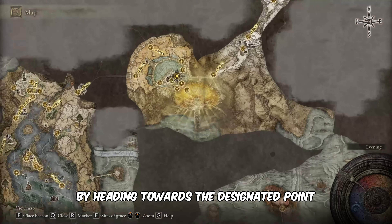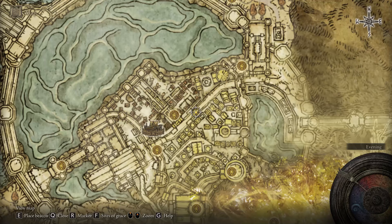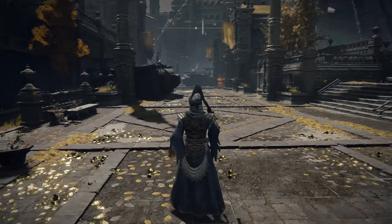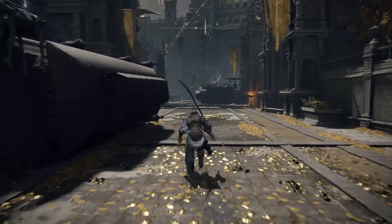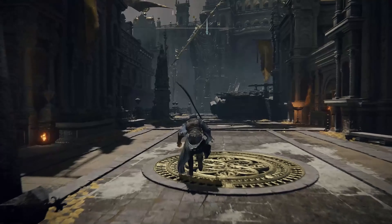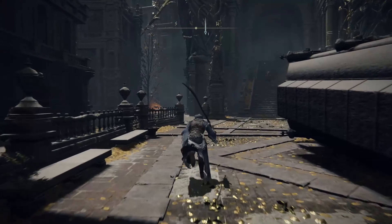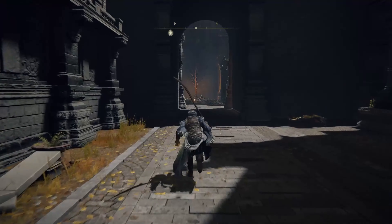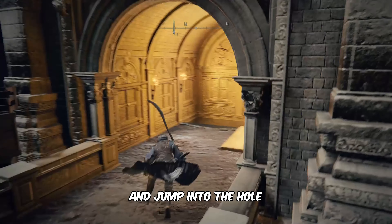Begin your journey by heading towards the designated point marked on the map. Once you arrive at the location, follow my lead closely. Take a right turn from here and jump into the hole.